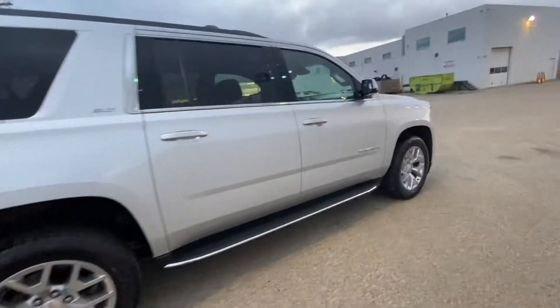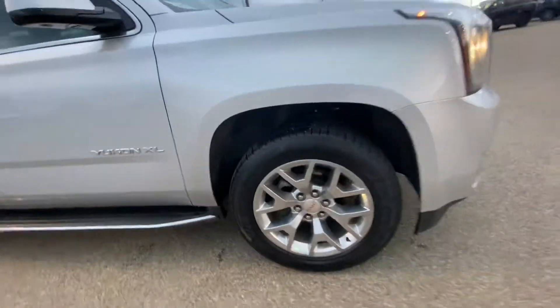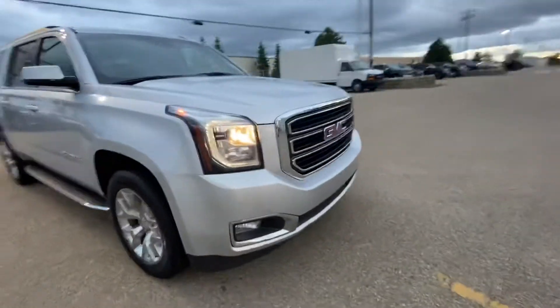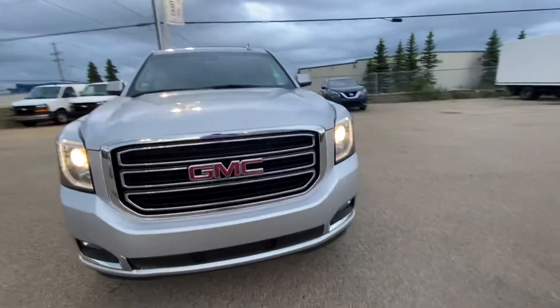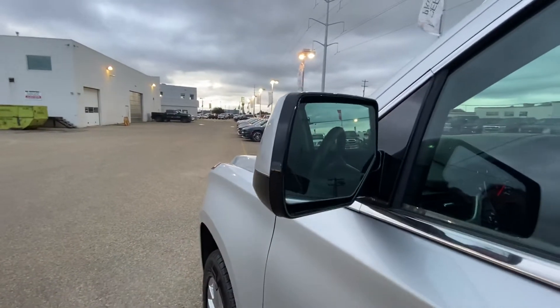This SLT is fully loaded with all the options. It comes with the amazing 20-inch wheels all around. You've got the front sensors, and you have passive entry on all four doors.